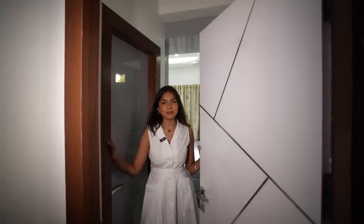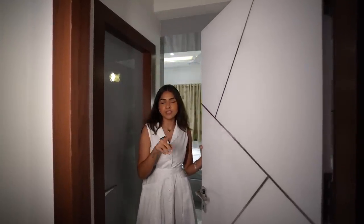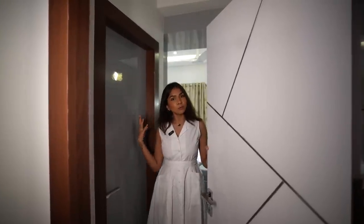Hi guys, welcome back to my channel. I'm Kamsha. In this video — you've read the title already — we're doing a room tour. I did a studio tour before, so you can go check that one out, but this video is about my bedroom. So come in.